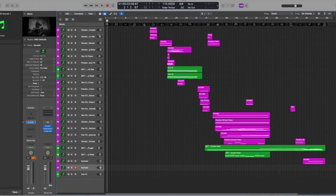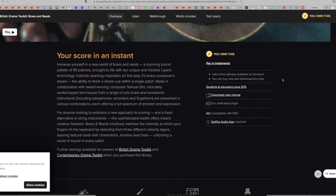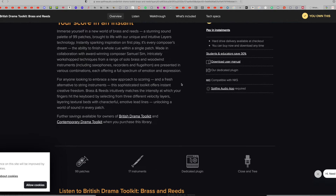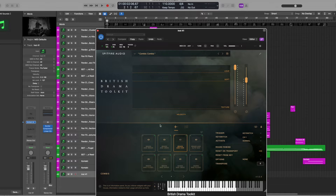To counter the eeriness of the Pandora library, I decided to pair it with Spitfire Audio's British Drama Toolkit Brass and Reeds Library. As described: 'You can immerse yourself in a new world of brass and reeds — a stunning sound palette of 99 patches brought to life with their unique and intuitive Layers technology.' It's described as every composer's dream: the ability to finish a whole music cue within a single patch.